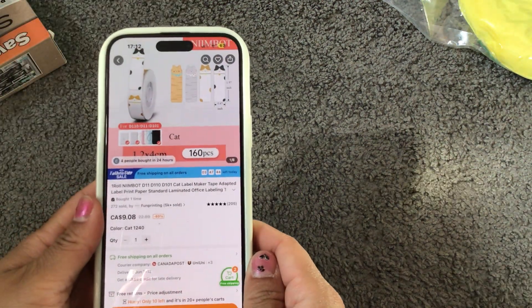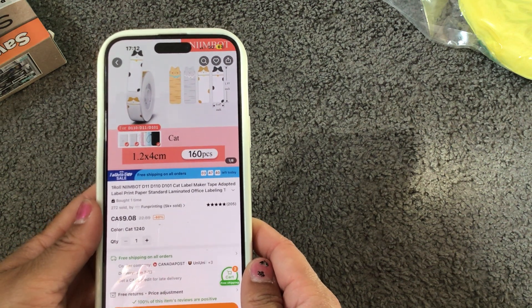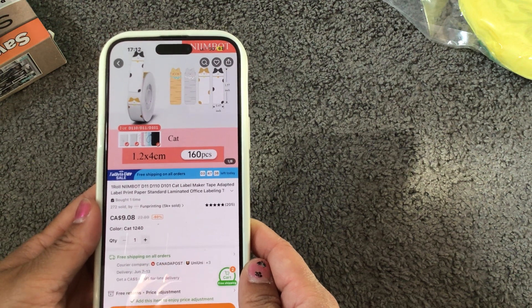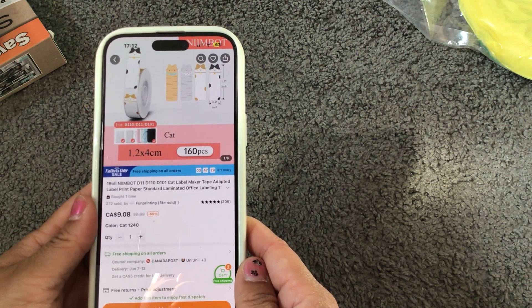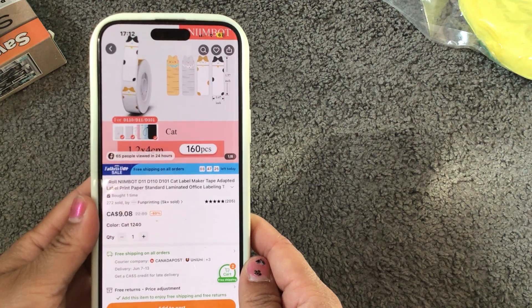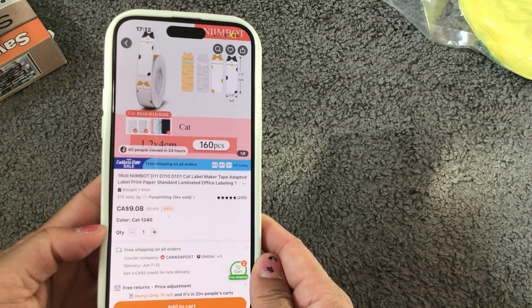I also purchased these label maker tapes. I didn't purchase the printer, but I'm going to see if this will fit into my PT Touch printer. If it doesn't, I'll just write on these labels. You get 160 pieces in a roll and it's showing nine dollars and eight cents.